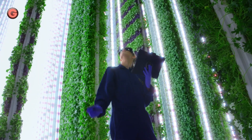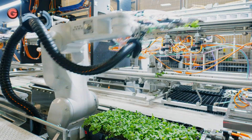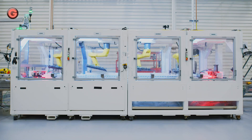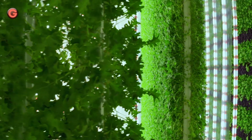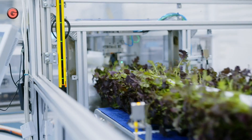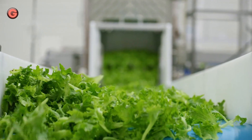The indoor farms are designed to produce 350 times the yield per field acre when compared to conventional farms. By growing indoors, they can create a fully controlled environment, delivering just the right amount of light, water, and nutrients plants need to be their best. Plenty uses vertical grow towers and an innovative lighting, water, and nutrient system to grow produce.